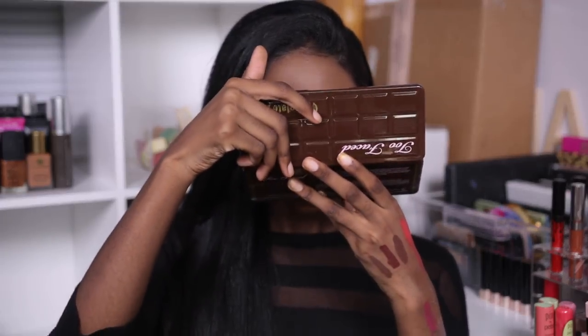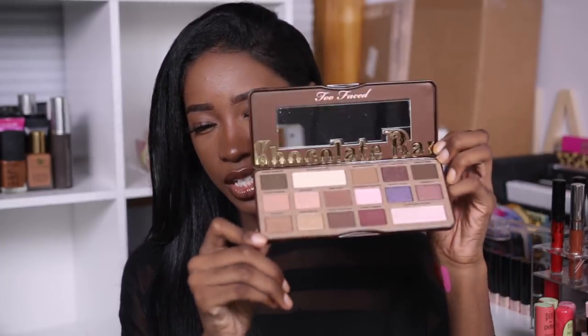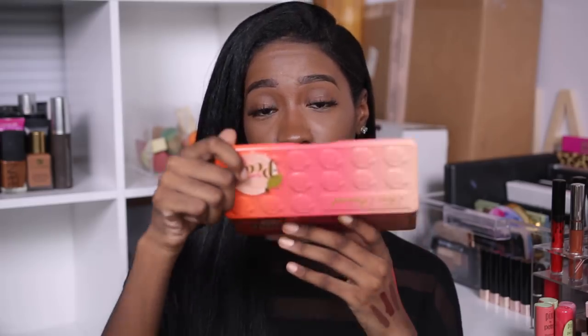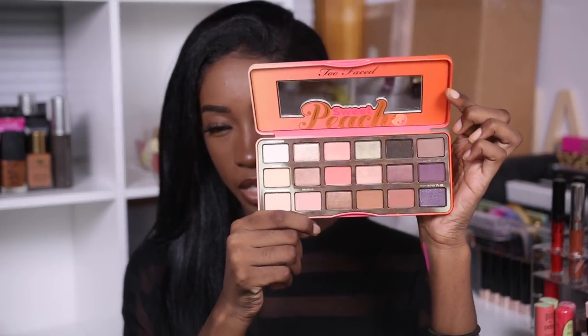Life just flashed before my eyes opening this. This is what the inside of the Chocolate Bar palette looks like. For the Sweet Peach palette — I don't even have to bring it close to my face, the peach just hits you immediately. This smells wonderful — here is the inside of that palette. Thank you very much Too Faced Cosmetics, that was extremely generous, and your girl gets to play around some more.